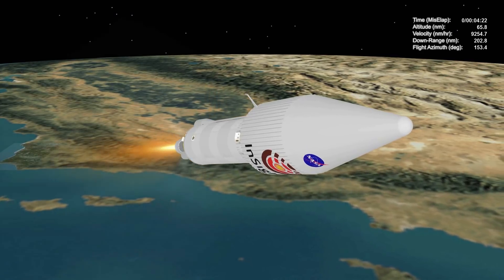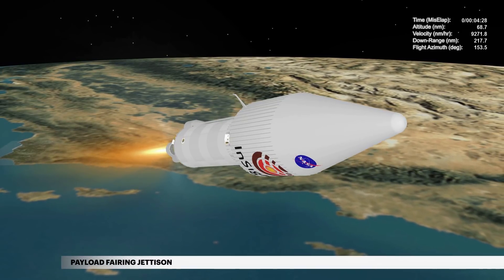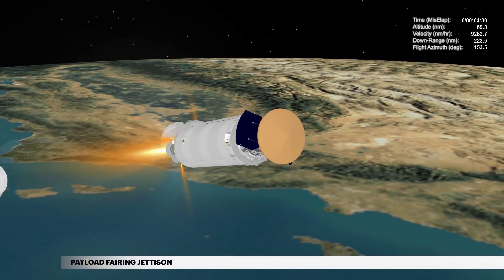During ascent, InSight is protected inside a 4-meter diameter payload fairing. At approximately 4 minutes 28 seconds, the payload fairing is jettisoned.